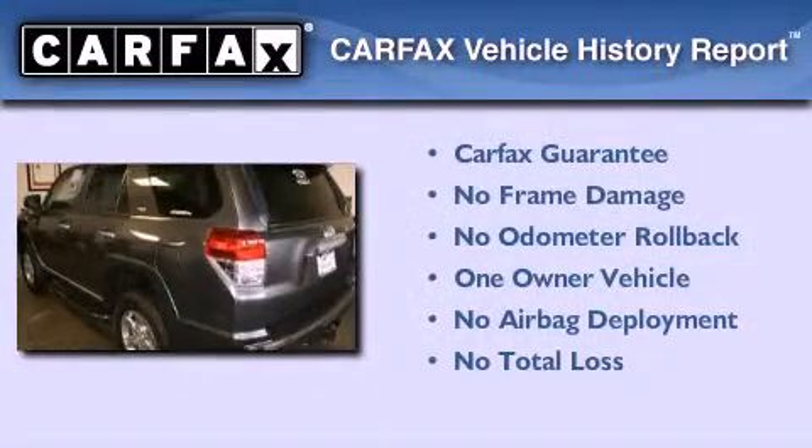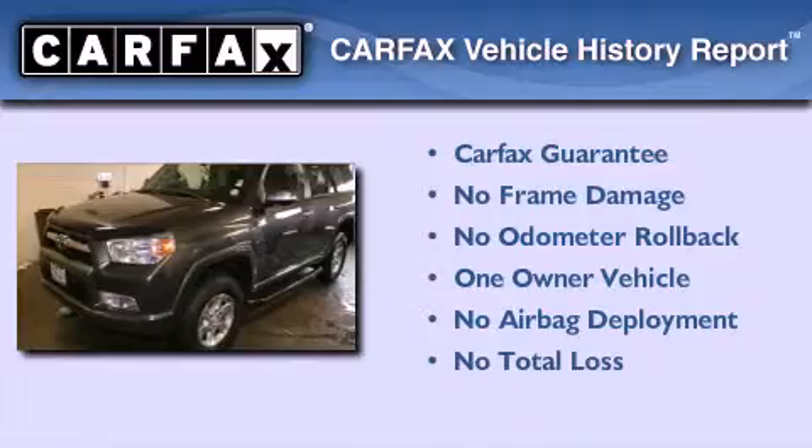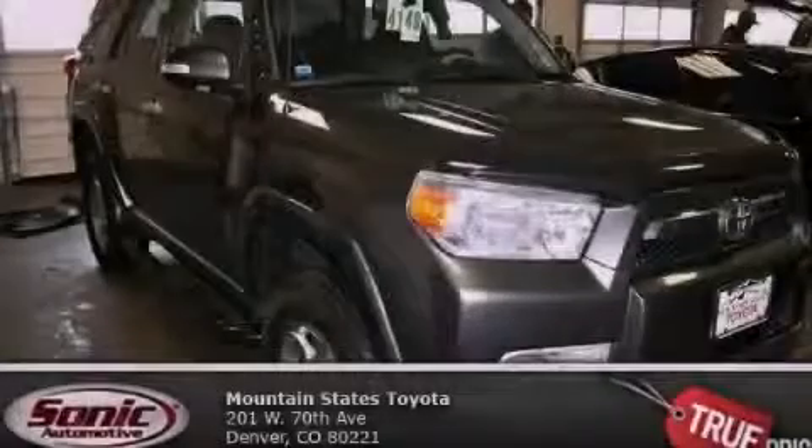This SUV has had only one owner, and it qualifies for the Carfax buy-back guarantee. Contact us today to schedule your opportunity to see this automobile in person.